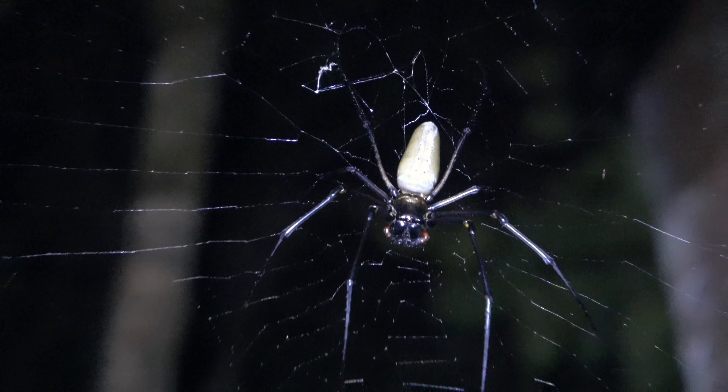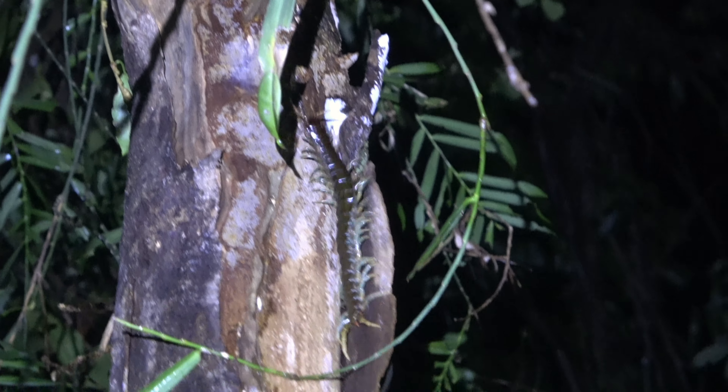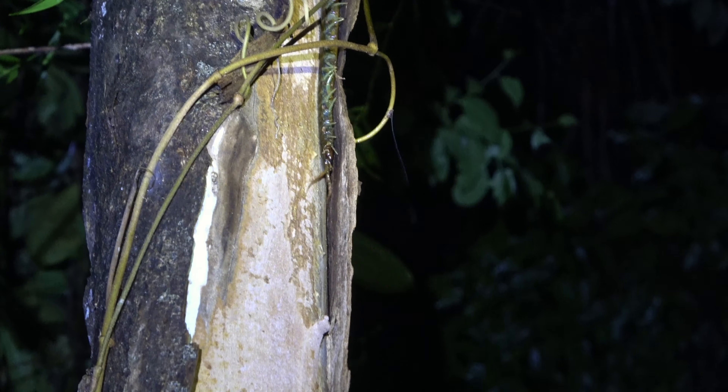We had to deal with run-ins with spiders — very bad spot to have a spider — giant centipedes, a huge centipede with blue legs, a blue-legged rainforest one. And hundreds of leeches. We don't suffer for you guys finding all these animals! I am absolutely covered in leeches right now.